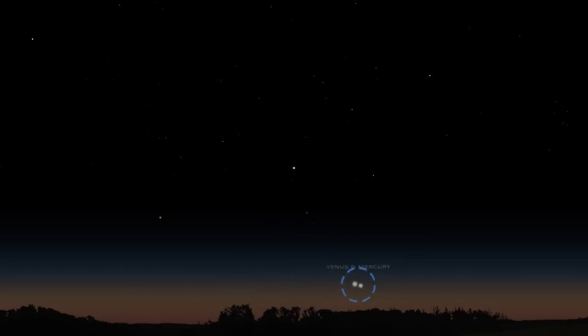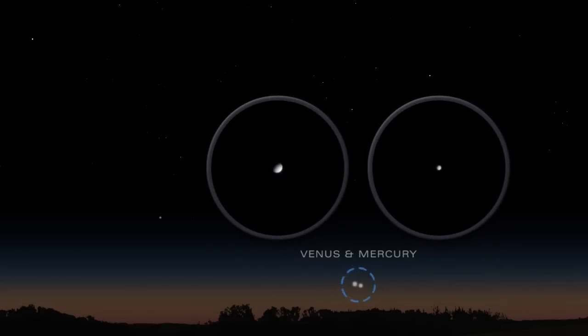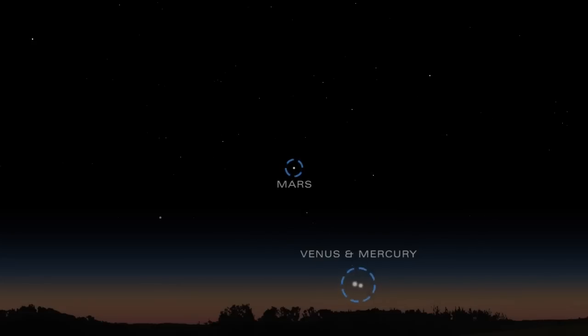During the middle of the month, just after sunset, look below Mars to try to spot Venus and Mercury huddled together above the western horizon. Bright Venus will move away from Mercury and closer to Mars as the month progresses.